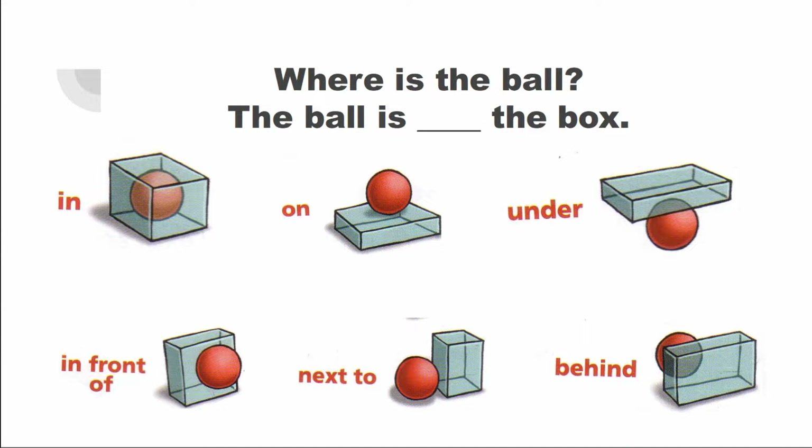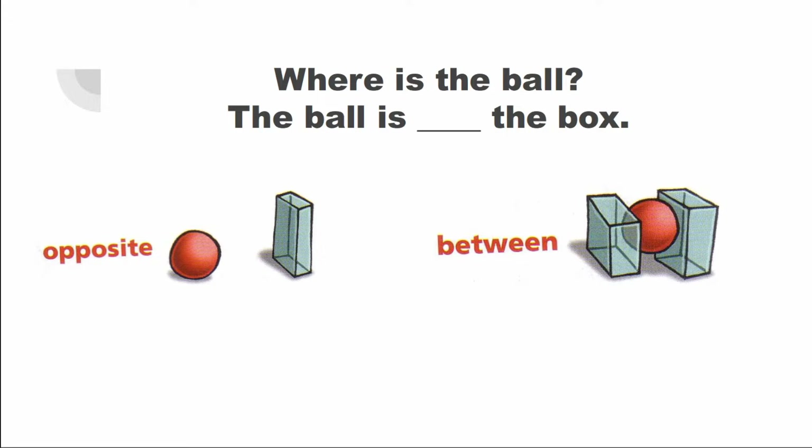All right. Where's the ball? The ball is in the box. The ball is on the box. The ball is under the box. The ball is in front of the box. The ball is next to the box. The ball is behind the box. The ball is opposite the box. And the ball is between the boxes.